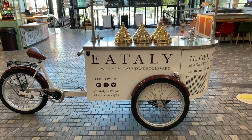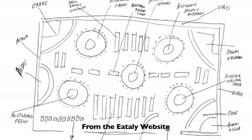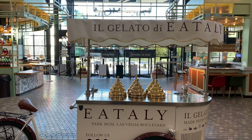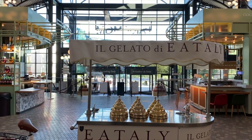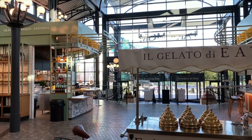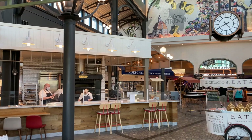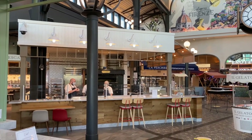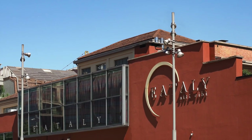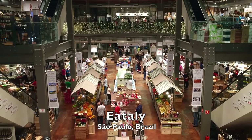The concept of Eataly came about in 2002 when Oscar Farinetti sketched out an idea on a piece of paper. It was a simple concept: put it all under one roof at affordable prices for everyone — a place to eat, shop, and learn about Italian food and drink. It took five years to bring that idea to reality, but in 2007 the very first Eataly location opened in Torino, Italy. Now there are more than 35 of them worldwide.